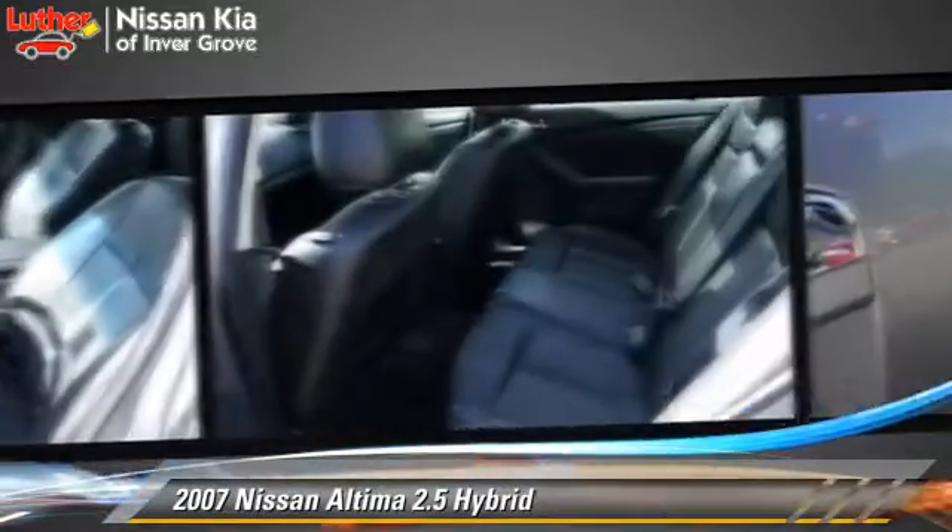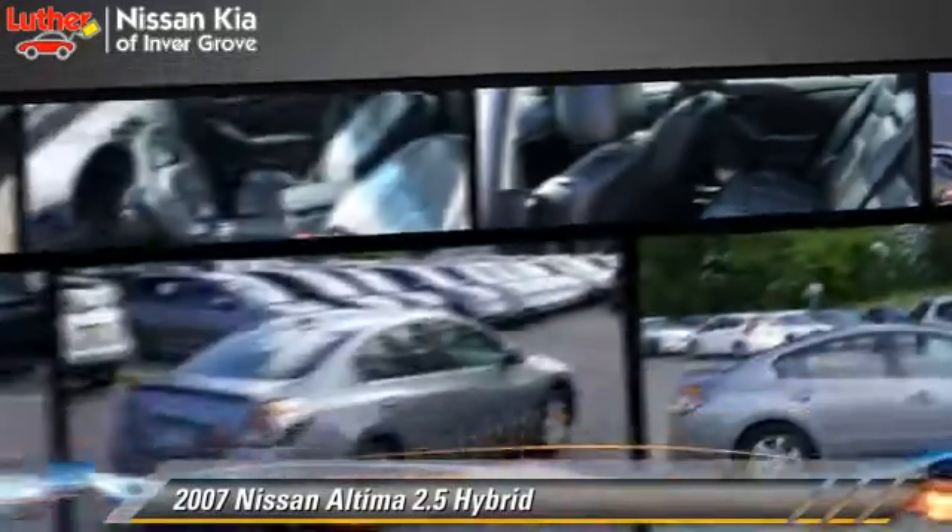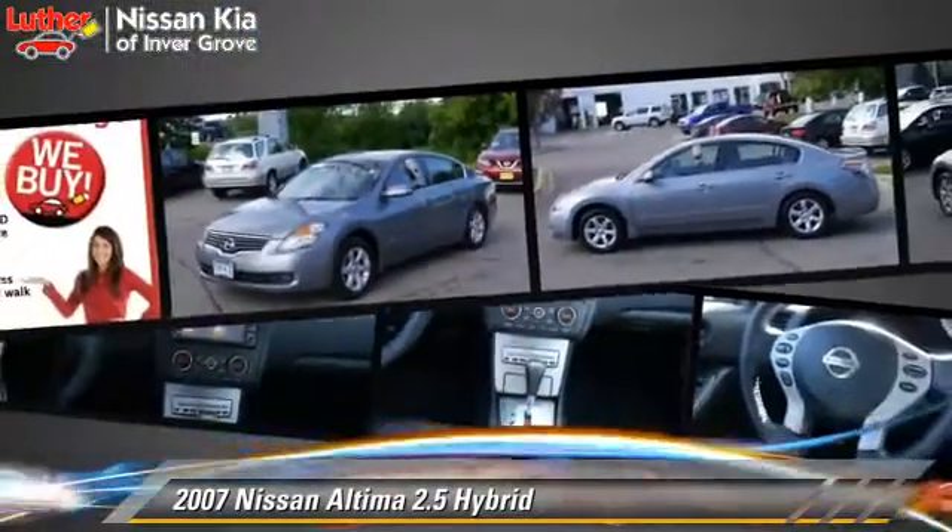powered door locks, and tilt wheel. Safety features include side airbags, traction control, and ABS.